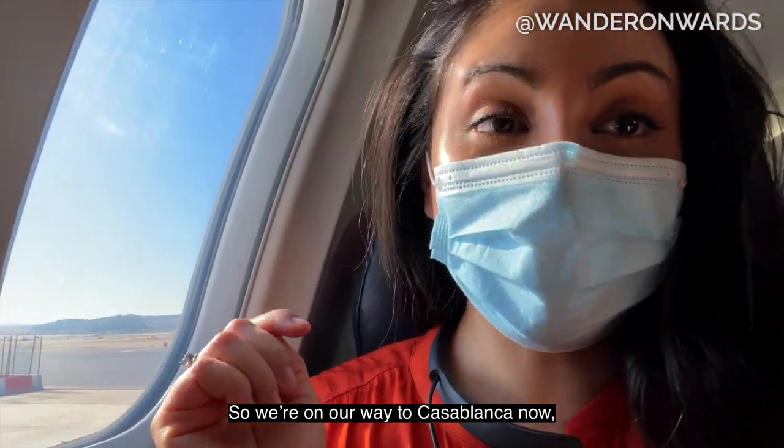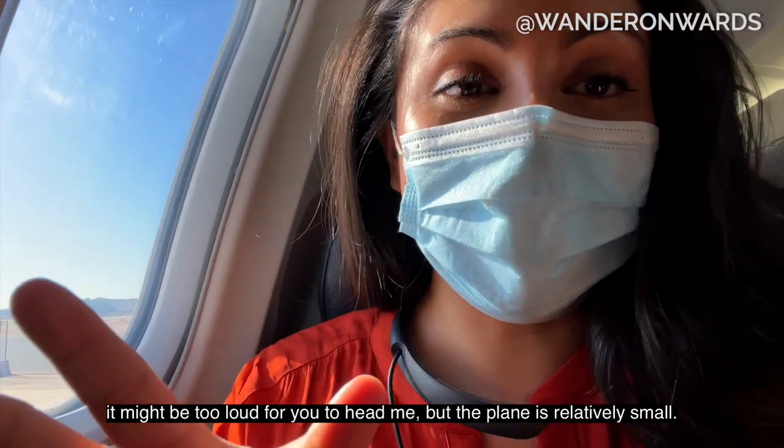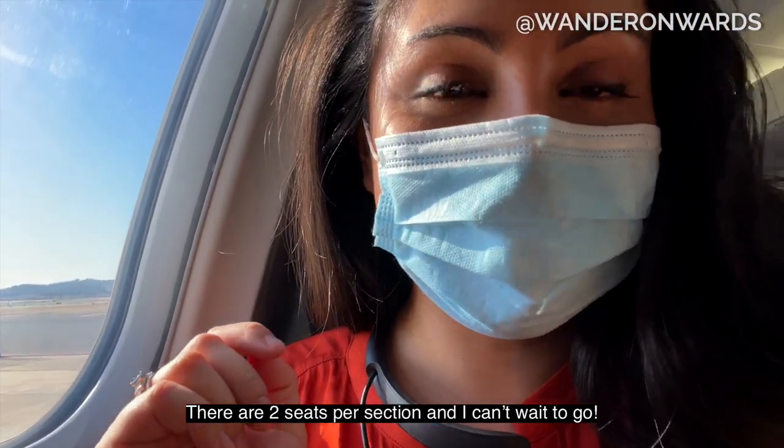So we are on our way to Casablanca now. We made it to Casablanca in one piece. It is 25 degrees Celsius right now. I'm sweating, but it is a beautiful country. It feels so unnatural to have such sunshine and heat when it's almost snowing in Germany. But I'm very glad to be here and I can't wait to show you more of Morocco.